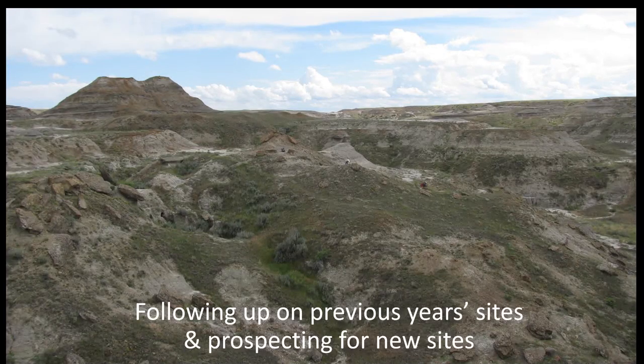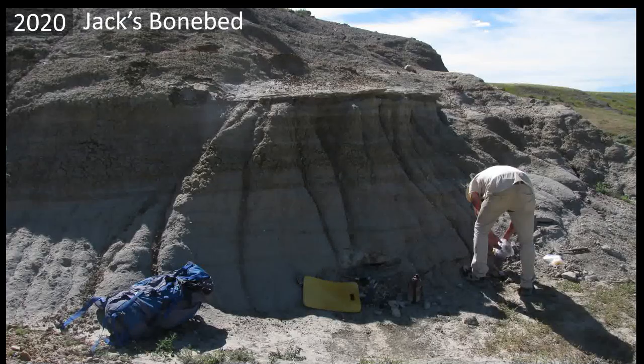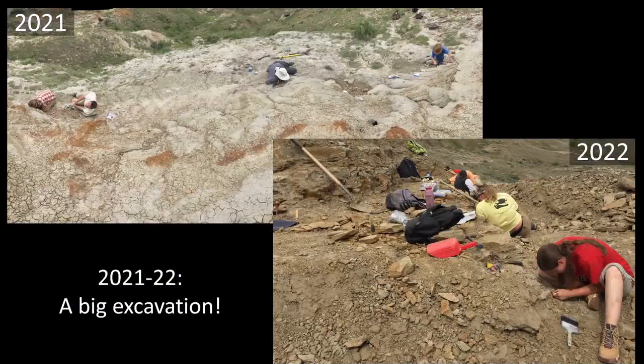The Judith River Formation map shows the purple outcrop area across northern Montana where we work in two or three different spots. Typically, we follow up on previous years' sites, dig big permitted excavations, and prospect for new sites. Jack's Bone Bed was the first big dig — back in 2020, Jack Wilson found the site with lots of bone fragments sticking out across a very large, 100-feet-or-more wide ancient channel sand. We went back in 2021 and 2022, digging in and getting about 240 bones of all different kinds.